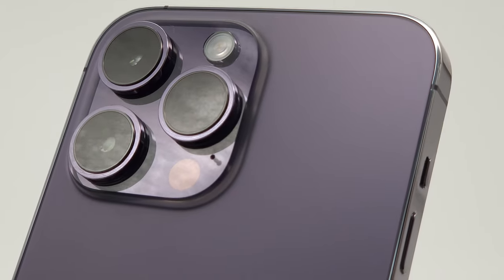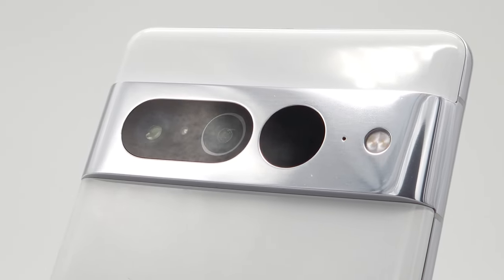Before the Pixel 8 and iPhone 15 arrive, let's deep dive and compare both cameras. It's Apple versus Android — who will win? Let's get it.